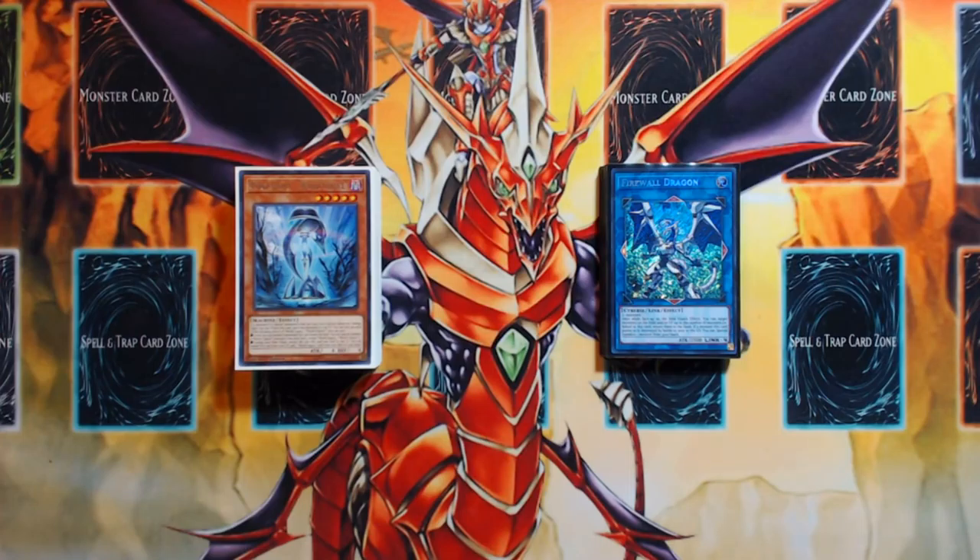All of the large-scale YCS-level events have come to a close for 2017, and we basically know what we need to be testing for the regional-level events in December, January, and February until large-scale event play resumes around late January or early February. This is definitely the Yu-Gi-Oh off-season for winter.